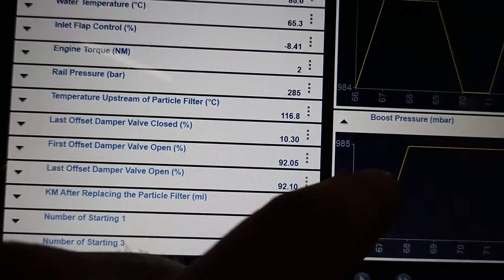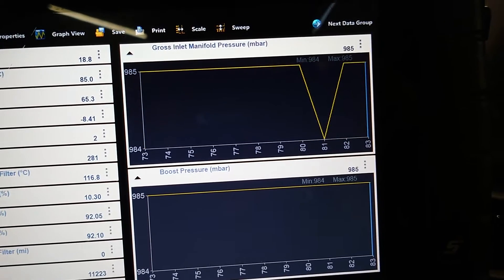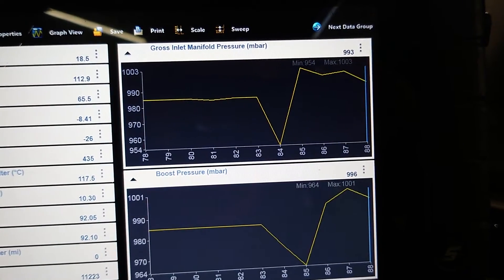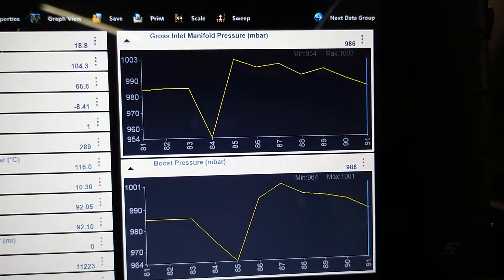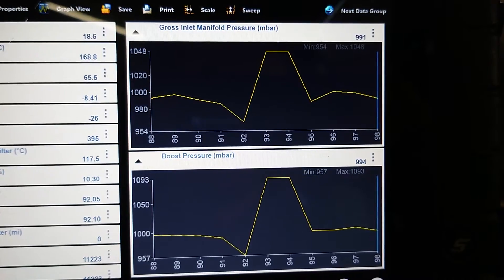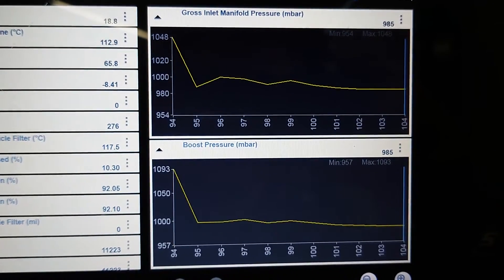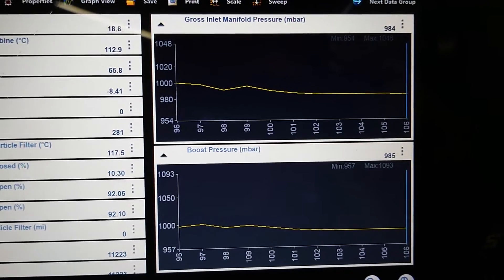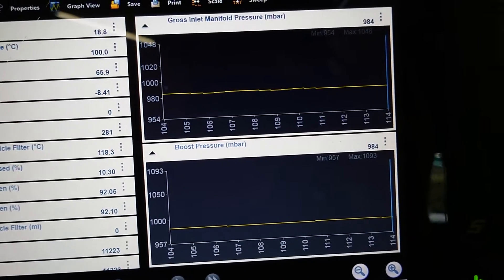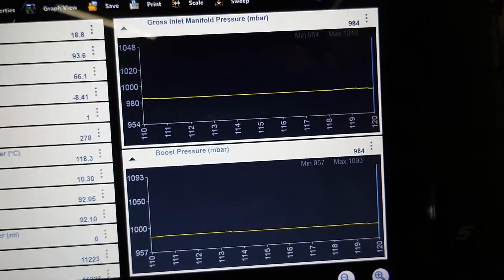We've got this gross manifold pressure as well. Let's see what this does if we give it a rev. Not a lot - that barely moves anywhere. I'm going to go under the bonnet and have a look. I don't think we can see the turbo on these ones, but we can definitely check if we've got anything obvious on any pipes.